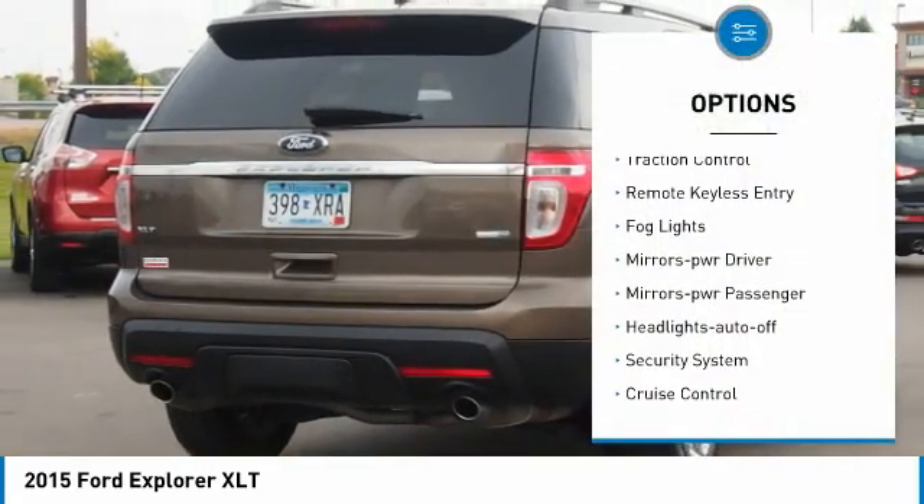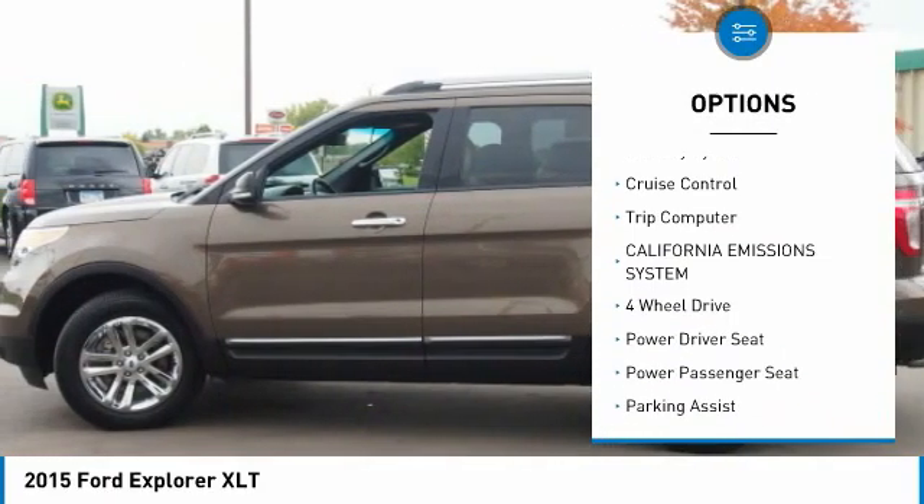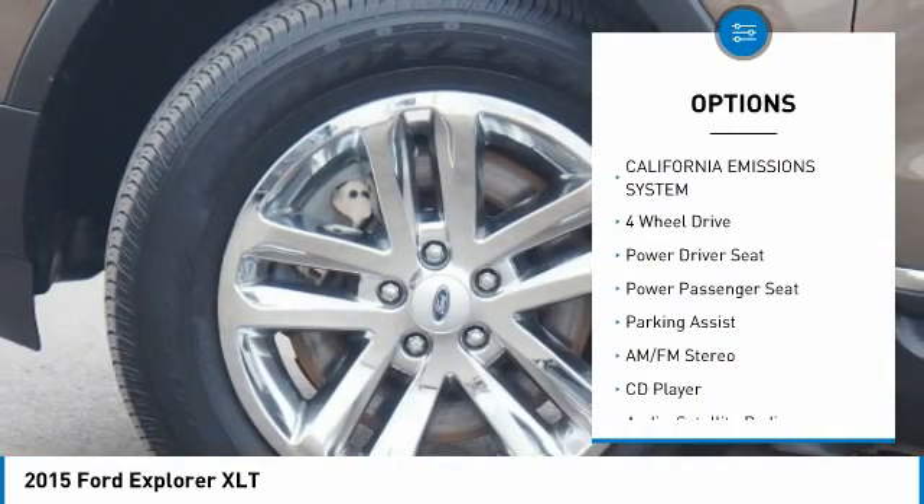Heated side cameras, traction control, remote keyless entry, fog lights, mirror memory, power mirrors, passenger headlights on and off.